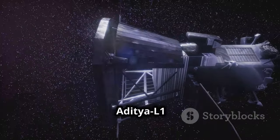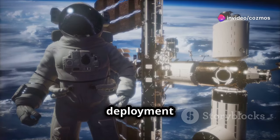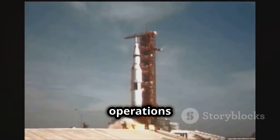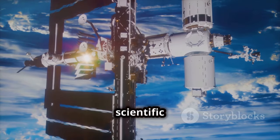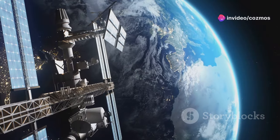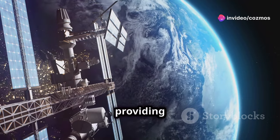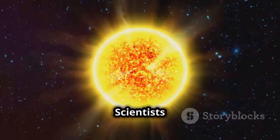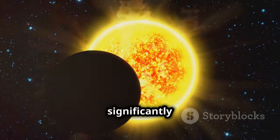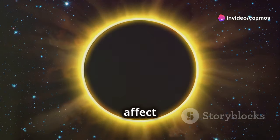Aditya L1 faced numerous challenges, from the complexities of navigating to L1 to the deployment of instruments in harsh space conditions. Yet it has succeeded in its initial operations and has begun its scientific observations, marking a significant milestone for ISRO. The mission is expected to continue providing valuable data for several years. Scientists hope that the insights gained from Aditya L1 will contribute significantly to our understanding of the Sun and help improve the predictability of solar events that affect Earth.